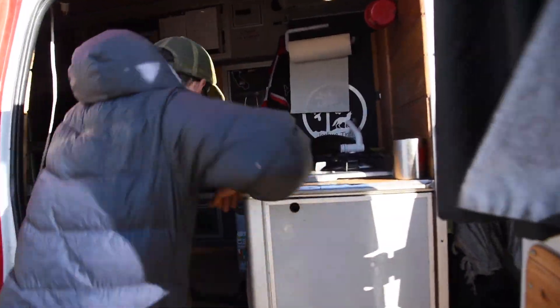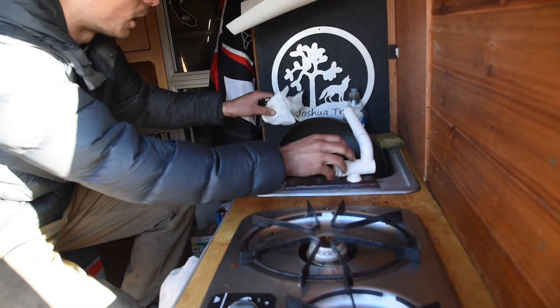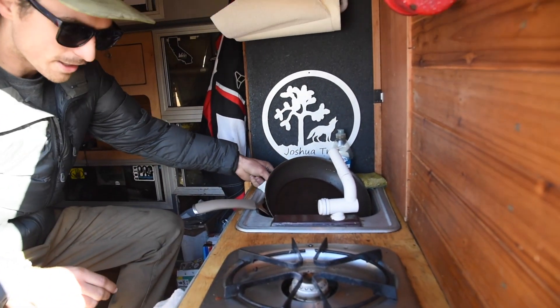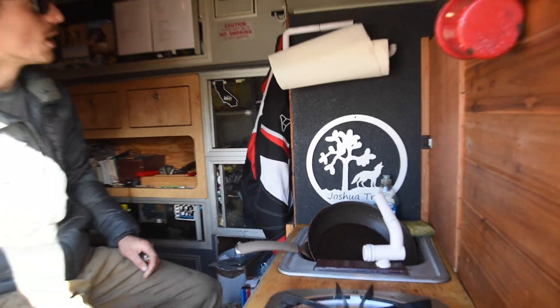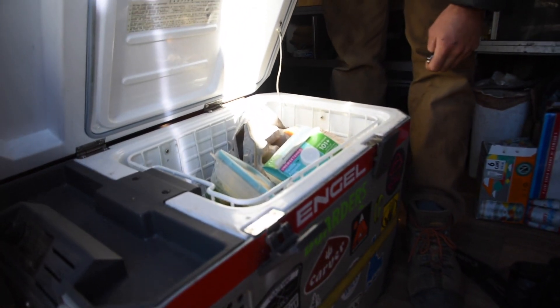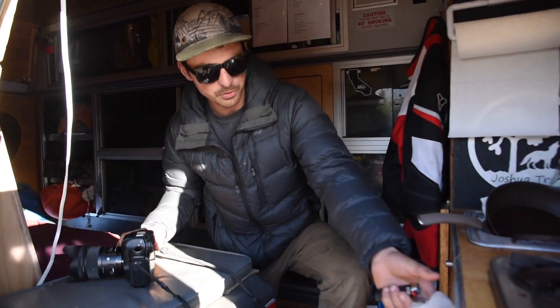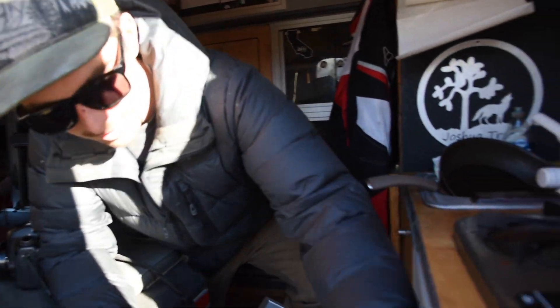Up here is my kitchen — I got a two-burner propane stove, a little sink with water on demand, and a little 45-quart compressor DC fridge.